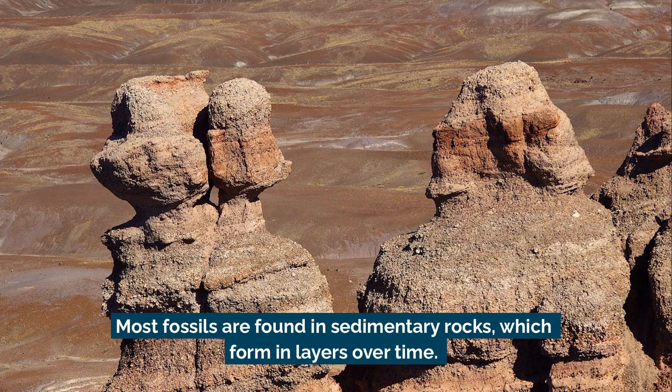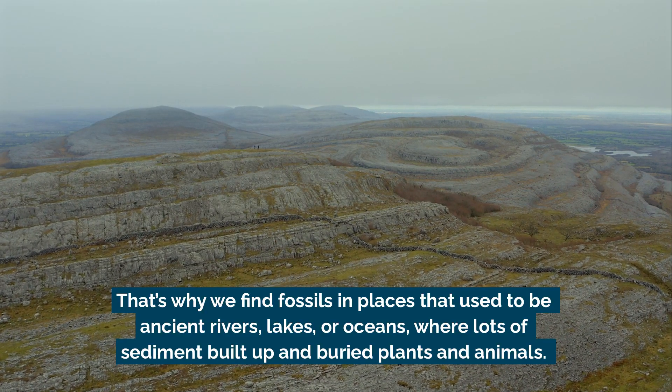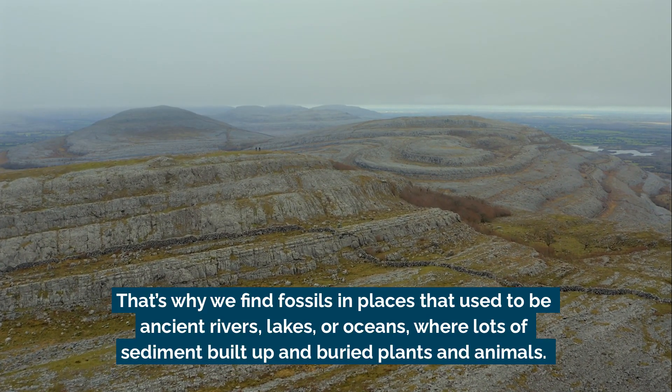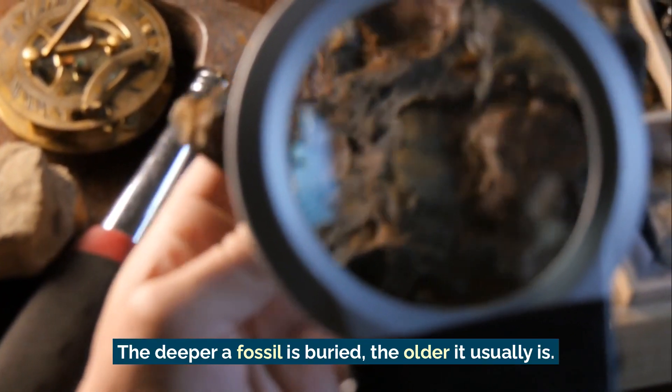Most fossils are found in sedimentary rocks, which form in layers over time. That's why we find fossils in places that used to be ancient rivers, lakes, or oceans, where lots of sediments built up and buried plants and animals. The deeper a fossil is buried, the older it usually is.